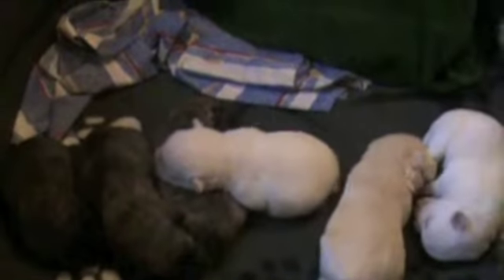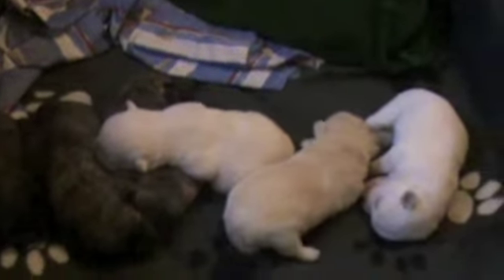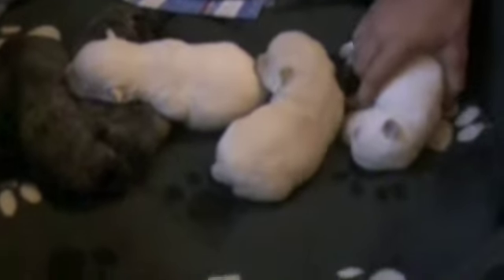These are the puppies at nine days old. They're all about 400 grams now. Don, do you want to introduce them to us? That's Max. He looks just like a little polar bear. He's just gorgeous. Eyes should be open soon.